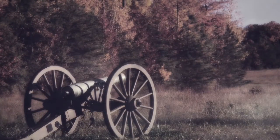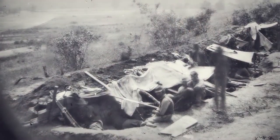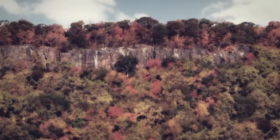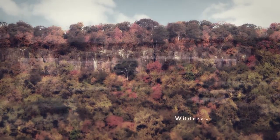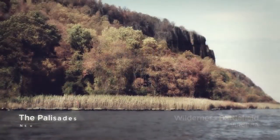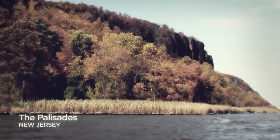What if Walmart built a superstore on a historic Civil War battlefield? Or developers built a high-rise in a centuries-old nature preserve? They almost did. And they're trying to right now. Impossible? It's happening.